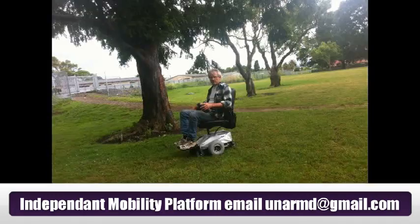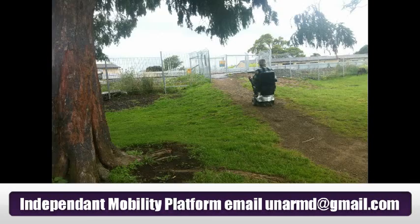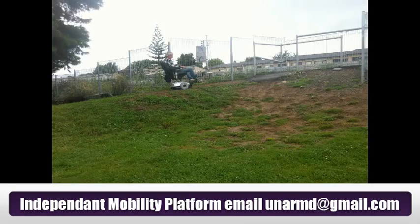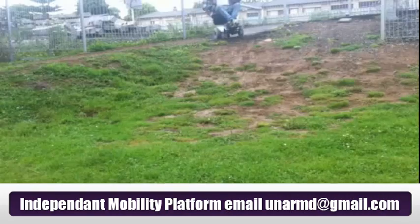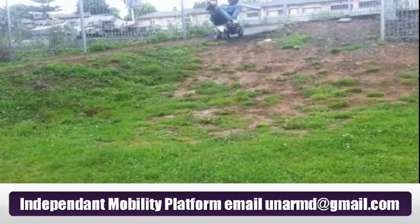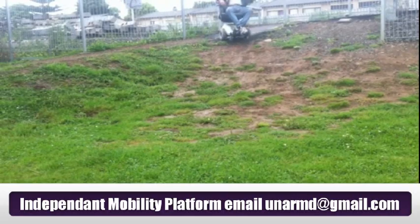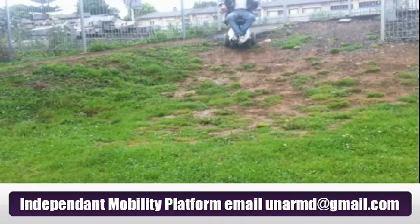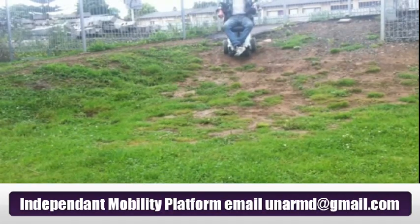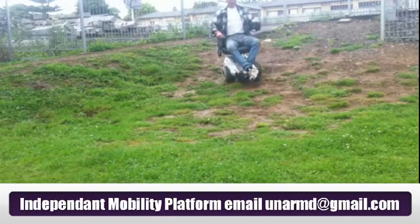So we started to get a bit carried away. We took it over to the local park and rode it around there, and it did it so easily. Here it is going up a rise to the railway lines — you can see in the picture how steep that incline is. The IMP did it no problem whatsoever. We were really impressed, so I dared Mike to go down the slope at the top. It had been raining heavily and you can see it's all mud. Mike being Mike said yes.